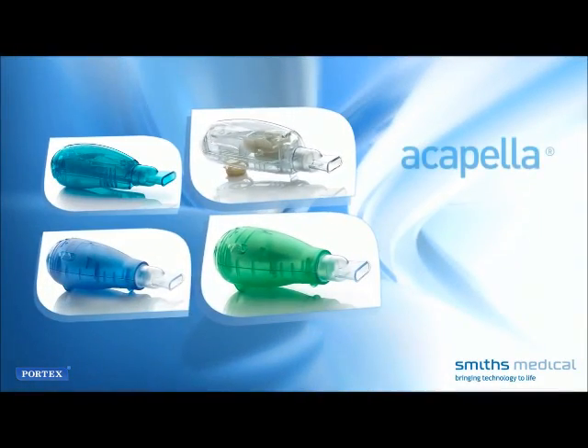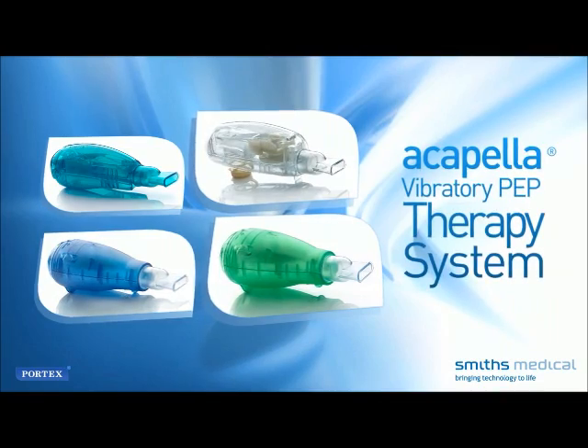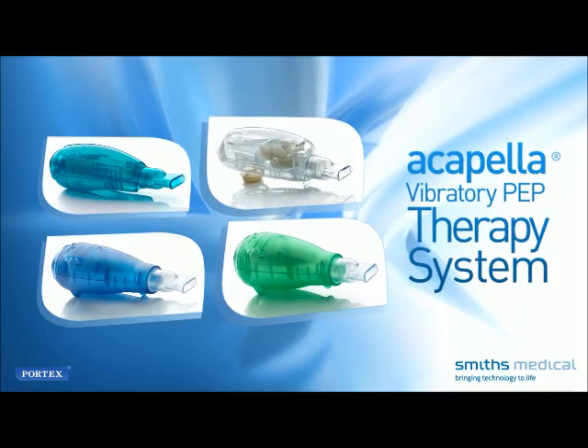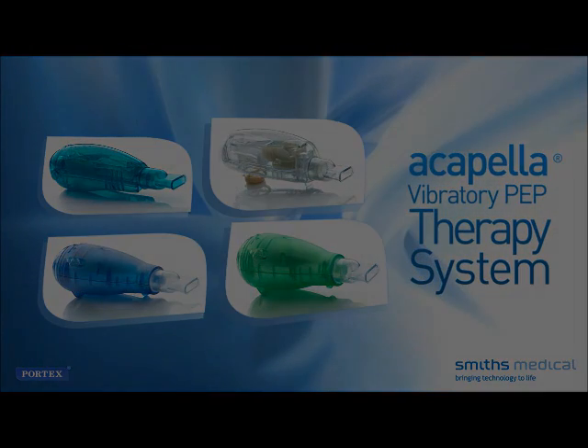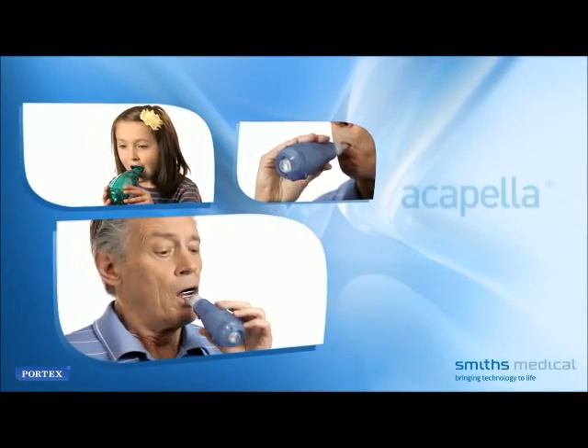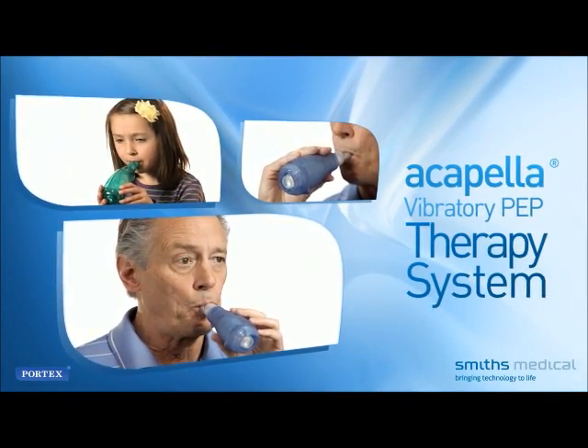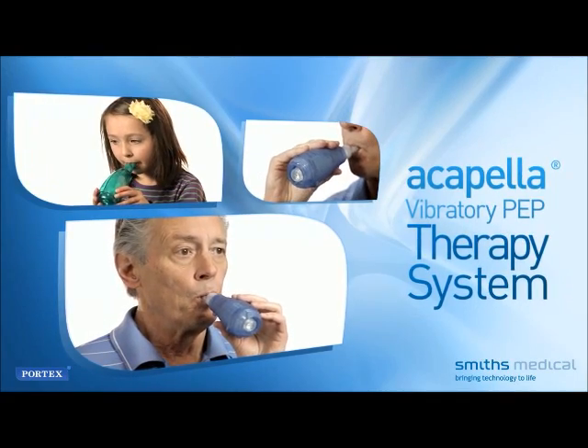The other sections of this program will help you become familiar with the Acapella Vibratory PEP therapy system and start your therapy. Your physician has determined that the Acapella Vibratory PEP therapy system may help you keep your lungs and airways free of excess secretions.